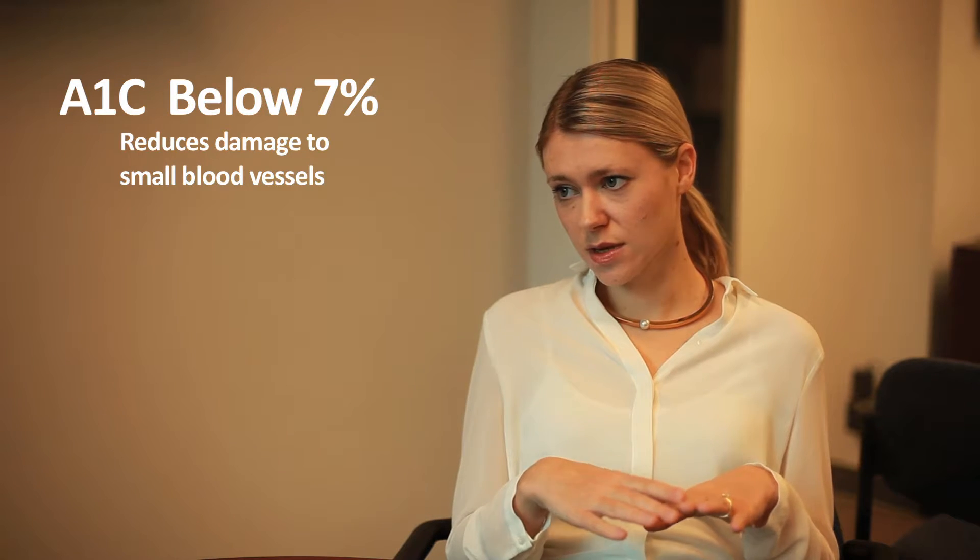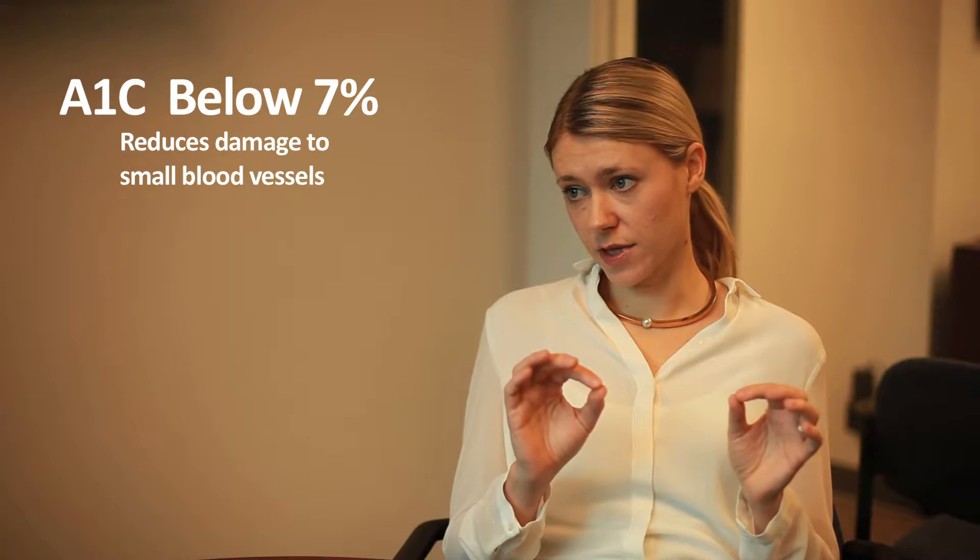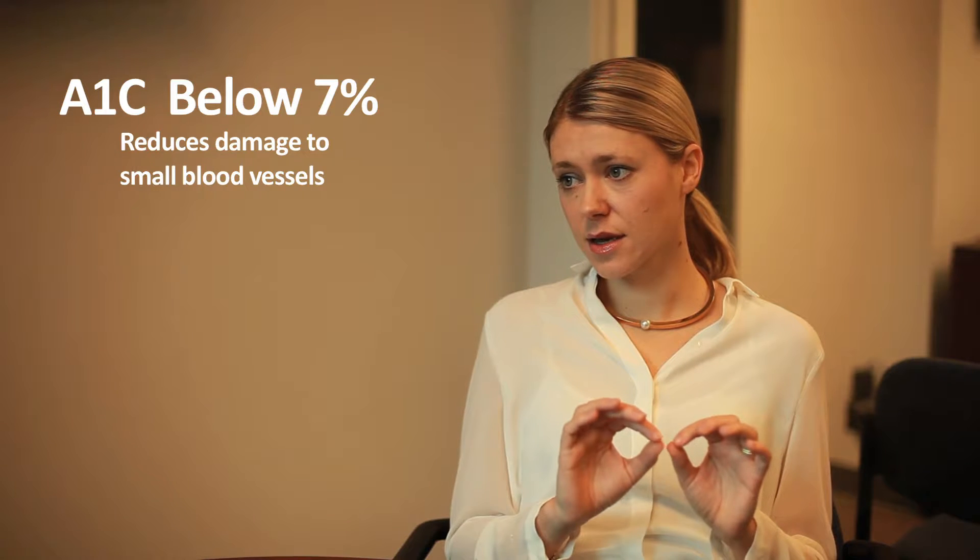What are some of the ways that we can prevent some of these complications? In terms of keeping the blood sugars within a good range, there have been some very good studies that have shown that when we keep the A1C at 7% or less, we can significantly reduce the damage to those small blood vessels of the eyes, kidneys, and nerves. So good glycemic control is of paramount importance in preventing those microvascular complications.